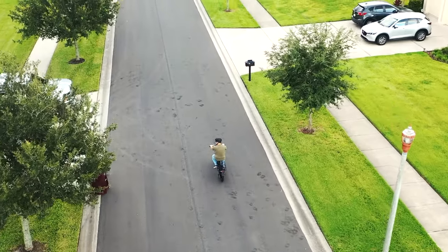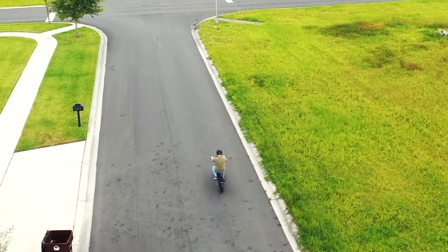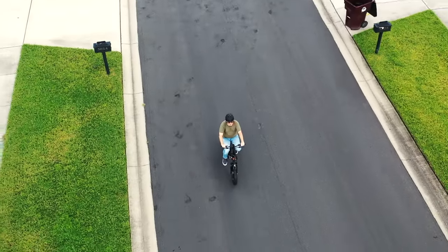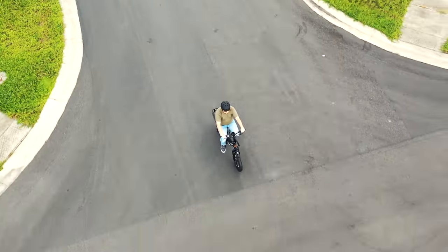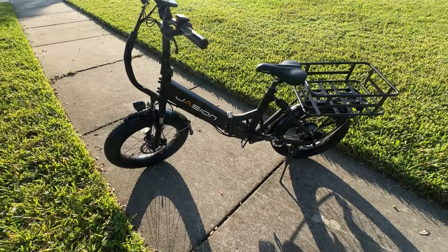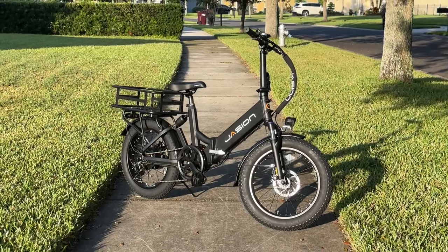Thank you JayZion for sponsoring today's video. If you've been thinking about getting an electric bike, we recommend you check out JayZion's products — not only the EB7ST, but the upcoming X Hunter with a range of up to 54 miles per charge and a speed of up to 28 miles per hour. Thanks again JayZion for sponsoring, and on with today's video.